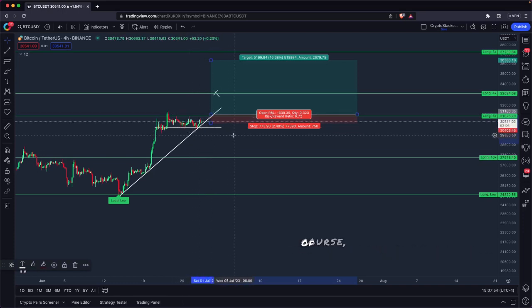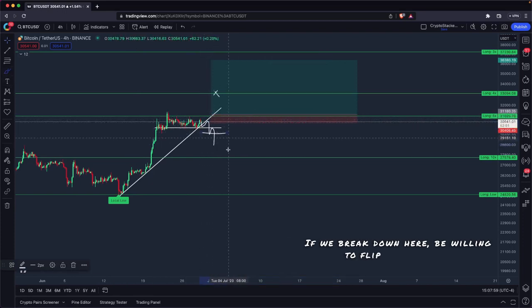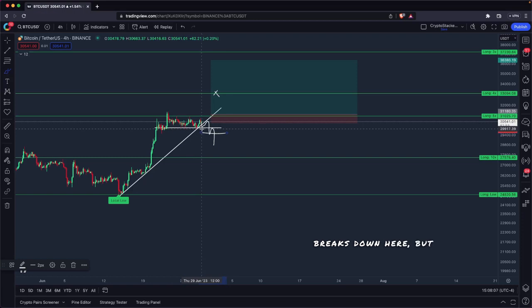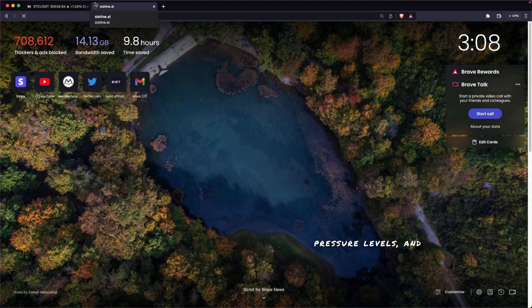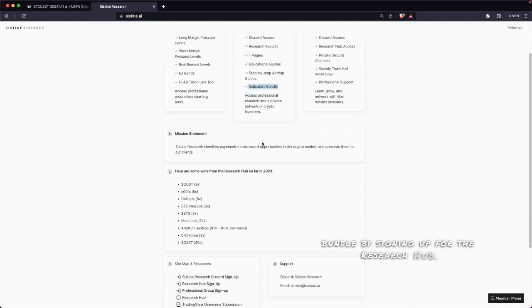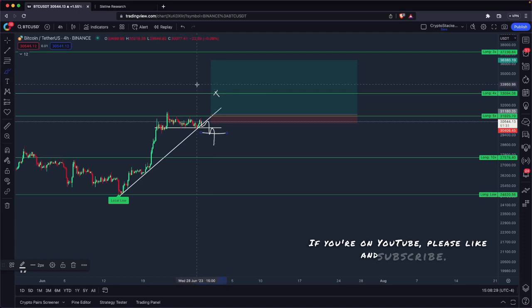I hope this video was helpful. Nothing here is financial advice. If we break down here, be willing to flip short — I'll be looking to short altcoins if Bitcoin breaks down. If you want access to these indicators — the margin pressure levels and a bunch of other indicators — head over to cysteine.ai, grab the indicators bundle, or sign up for the research hub to get access. Go check that out at cysteine.ai. Thanks for tuning in. If you're on YouTube, please like and subscribe. If you're on Twitter, please like and follow.